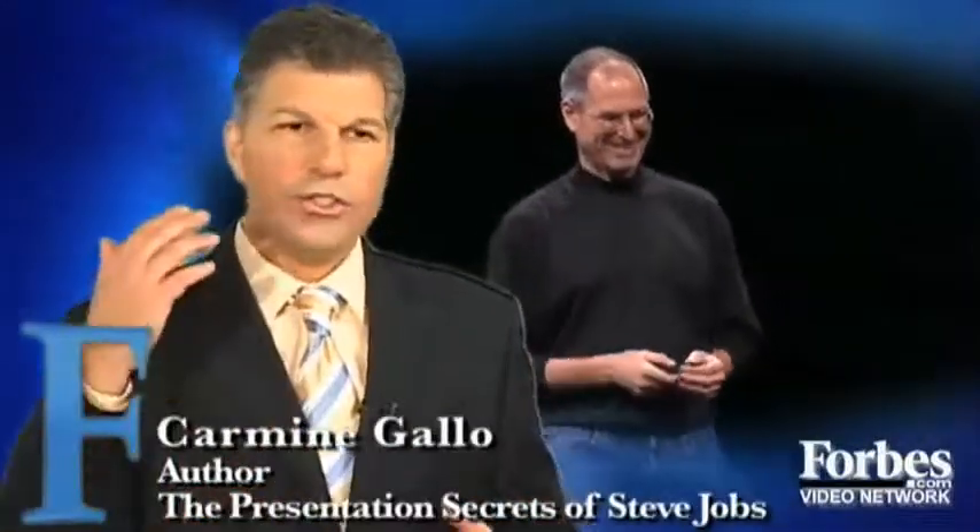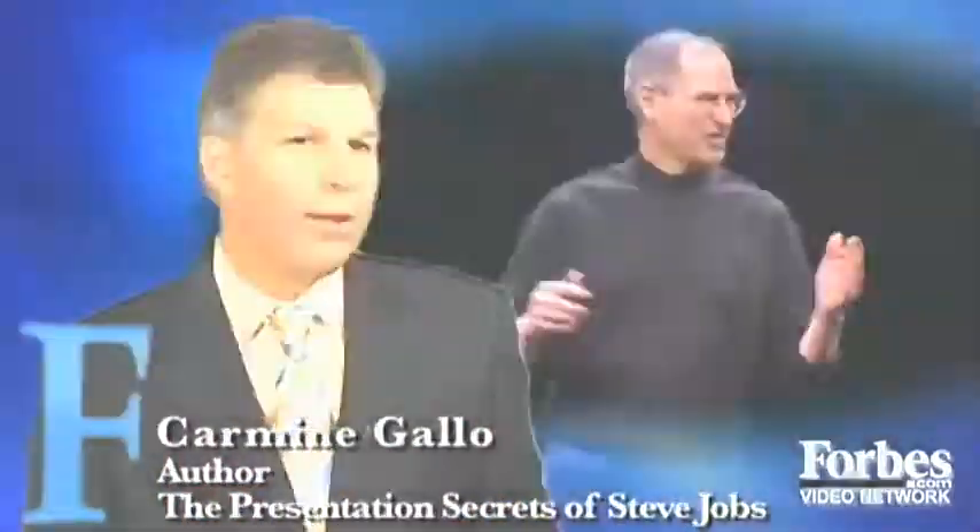Another person said, 'Bring back Steve Jobs.' They're usually not that critical with guest speakers because the guest speakers are partners of Apple, but they were highly critical of this gentleman — and I believe it's only because his body language style was so different from the master, Steve Jobs.